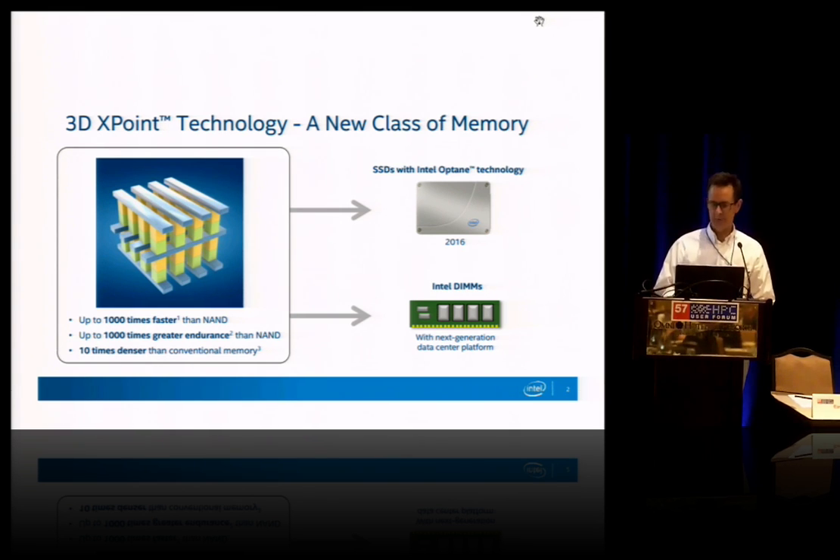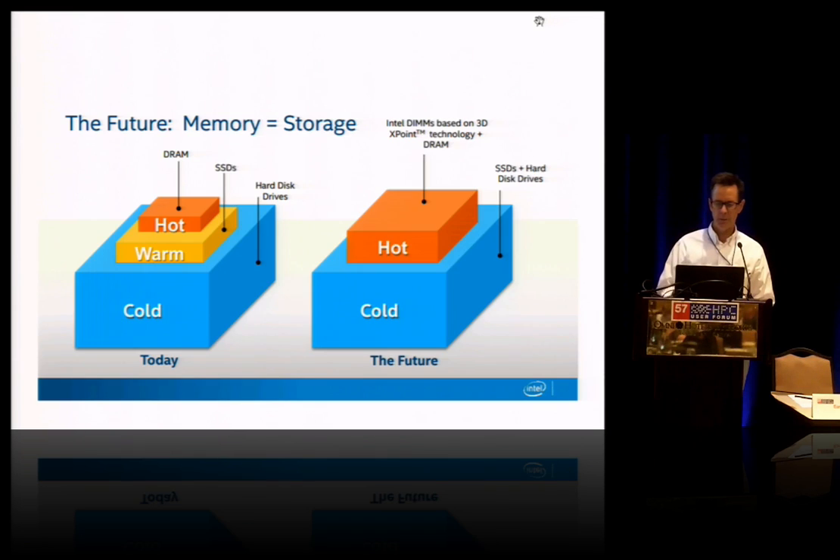So we think that's pretty disruptive. And we think where that disruption leads is to a world where memory is the new storage — or specifically, memory is the new hot storage layer for your hot working set and frequently accessed hot data.